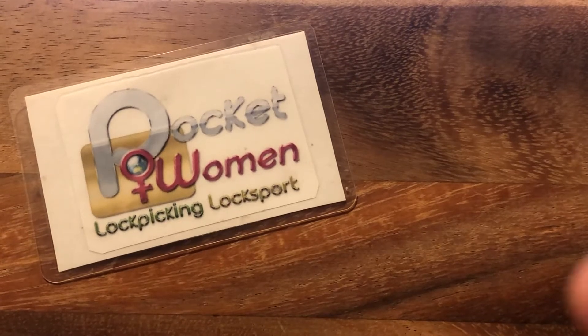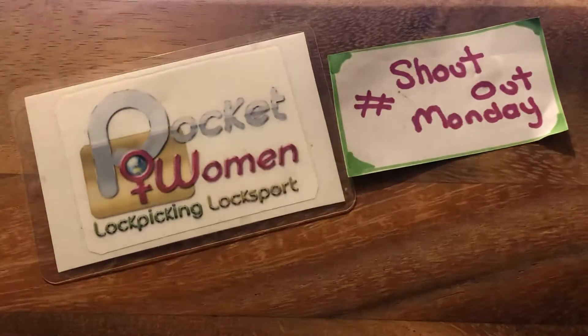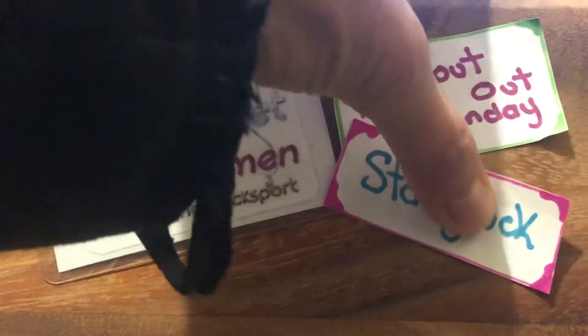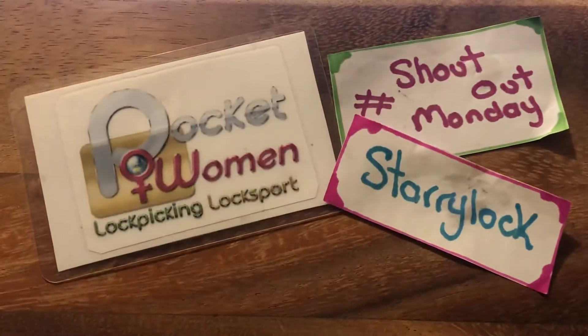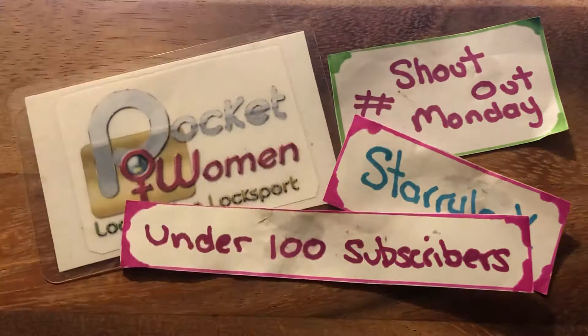Welcome to Pocketwoman Lockpicking and Locksport. Today is Shoutout Monday, the day that Starrylock and I promote Locksport channels under 100 subscribers.